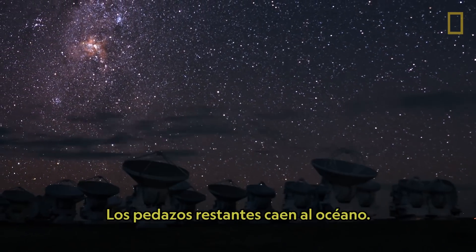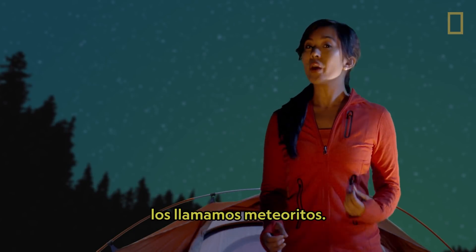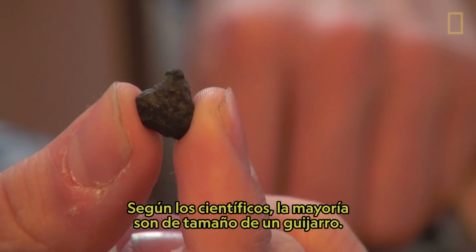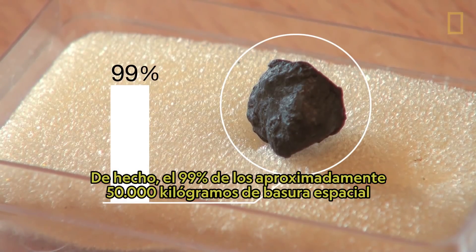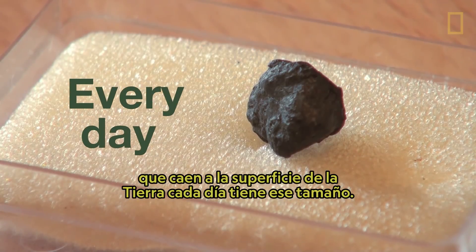The remaining pieces fall into the ocean. When they survive the fall and hit land, we call them meteorites. Scientists estimate that most meteors are the size of a pebble. In fact, 99% of the approximately 50 tons of space debris that falls on the Earth's surface every day is of that size.